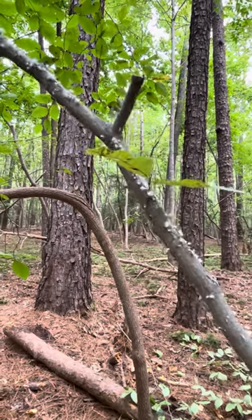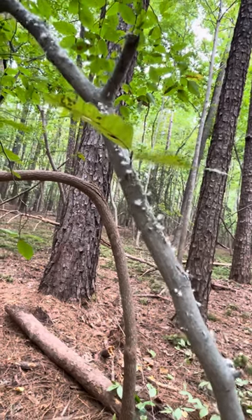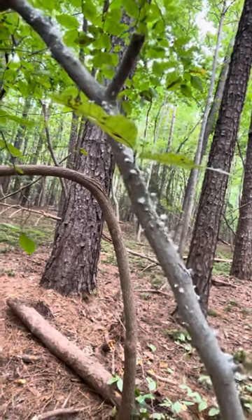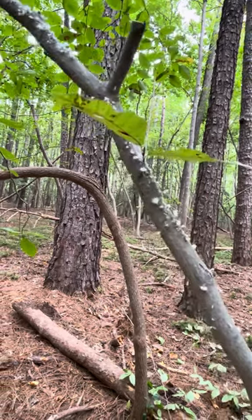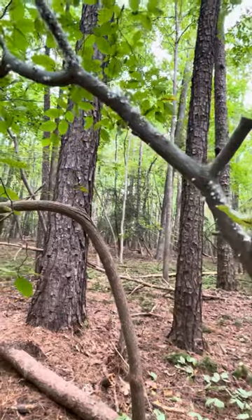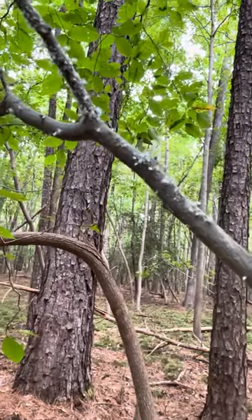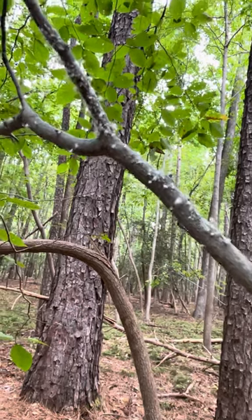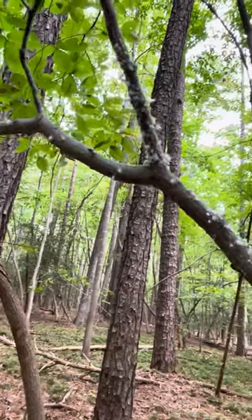Hey friends, this is not a mushroom, but it's just such a weird, fun little thing — I wanted to see if I can get a video. I don't have my tripod, so this is shaky. I'm also excited because we have these woolly beech blight aphids, and what they're doing, as you can see, are waving their woolly little bodies around to warn me off.